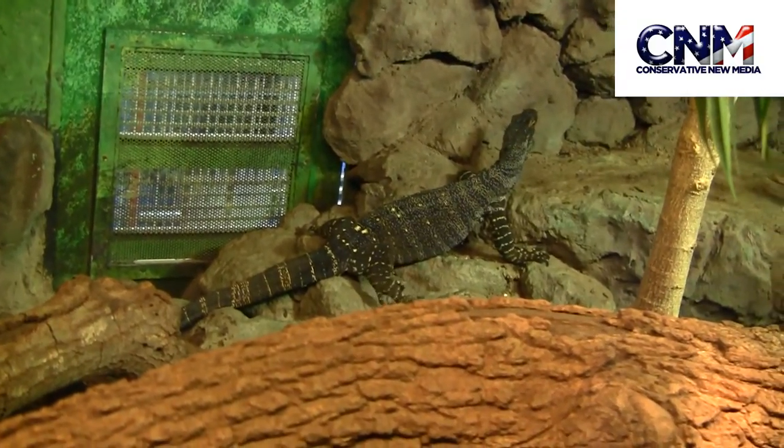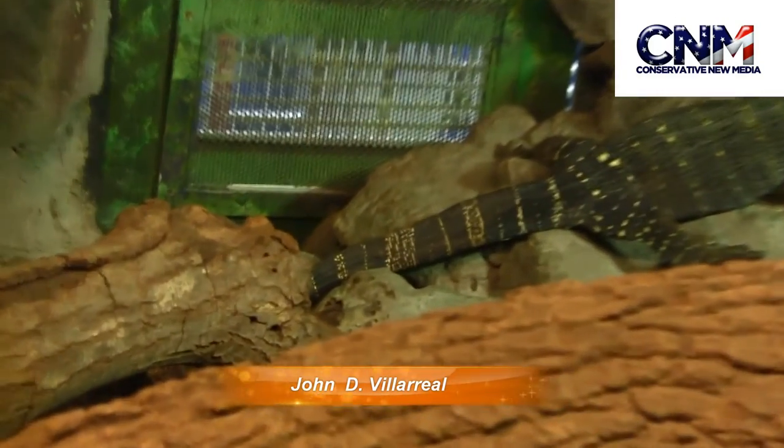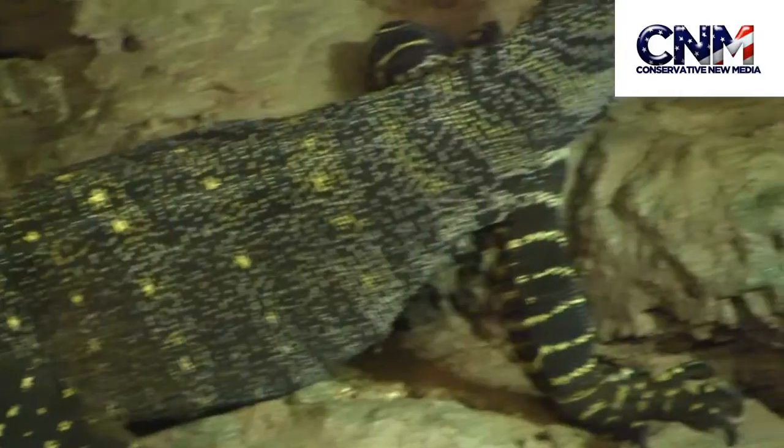Here we've got a lace monitor lizard. Pretty big. Look at it just climbing those rocks. It's very interesting. Wow. Look at the claws and the coloration.